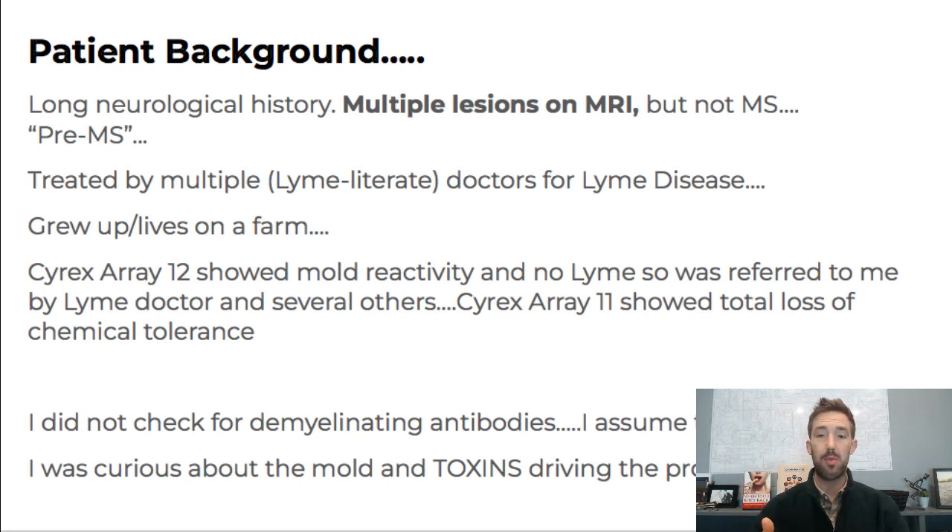She's been told it's like pre-MS, but the lesions kind of move and different things. She's been treated by multiple Lyme-literate doctors that I really respect, and chiropractors I also know and respect, so I think different targets have already been kind of checked off the checklist. She grew up and lives on a farm, which to me is kind of screaming toxins and pesticides.